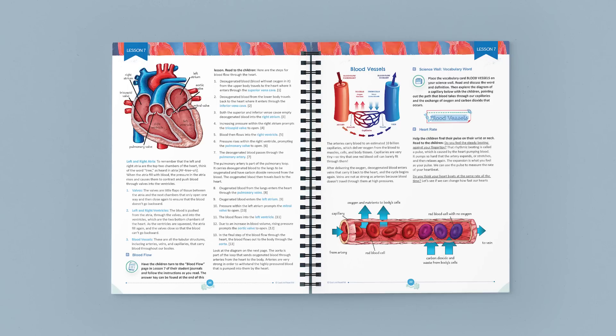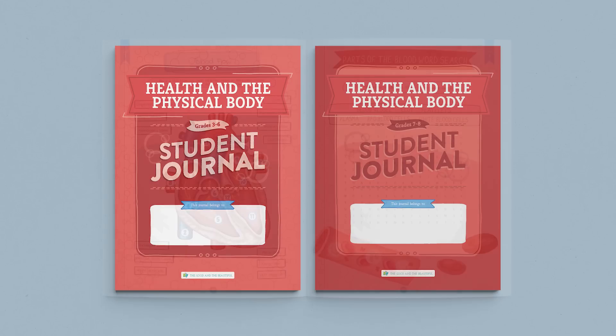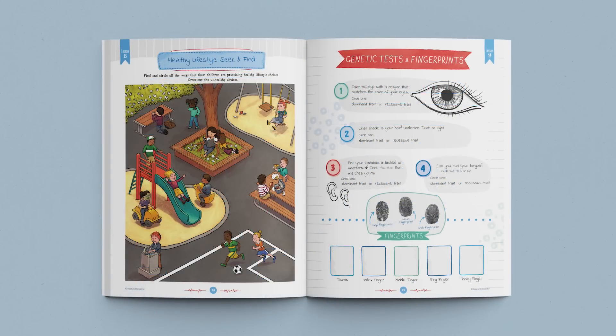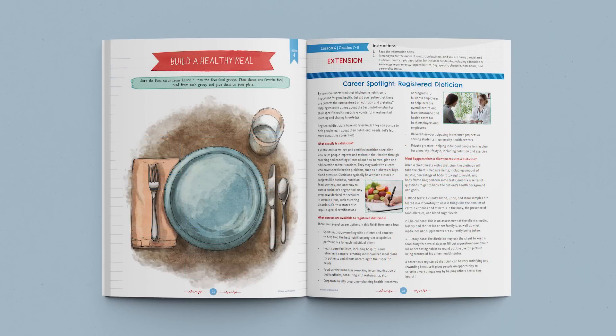The Health and the Physical Body Unit also uses these dynamic, interactive student journals. There are two separate journals — one for grades 3 through 6, and one for grades 7 and 8 — with age-appropriate activities, games, and diagrams that coordinate with each lesson. Your students are sure to love their journals. The 7 through 8 journal also includes amazing lesson extensions, so older students can really dig into the lesson concepts.